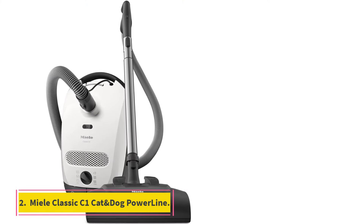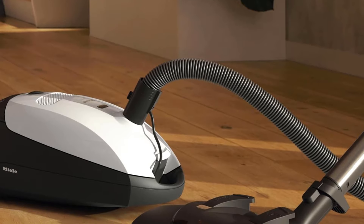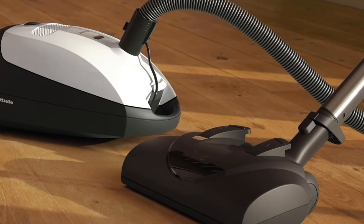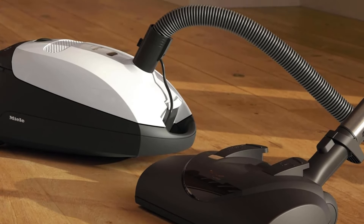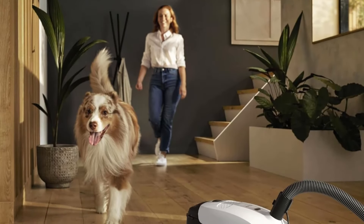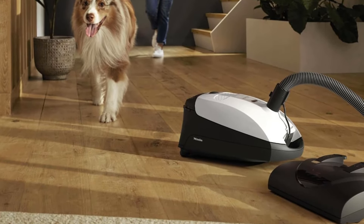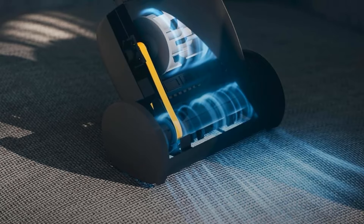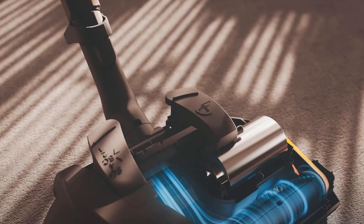Number 2: Miele Classic C1 Cat & Dog Powerline. Check out the Miele Classic C1 Cat & Dog Powerline if you're shopping at a slightly lower price point. This canister vacuum feels less sturdily built than the Sebo Airbell D4 and has a shorter overall range. It also lacks an onboard tool storage compartment, though you can mount its upholstery tool, crevice tool, and dusting brush to an included clip that attaches to the base of its hose. With all that said, it's notably cheaper than the Sebo, and its 1200W motor puts it in a similar ballpark regarding debris pickup performance.